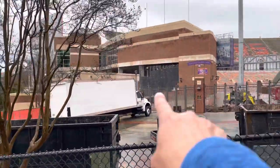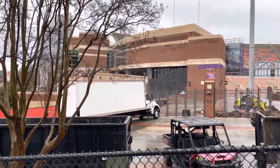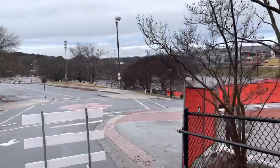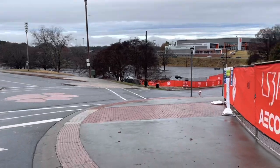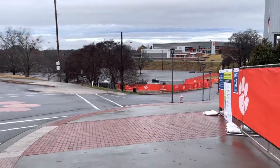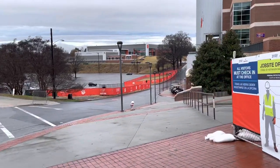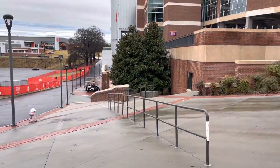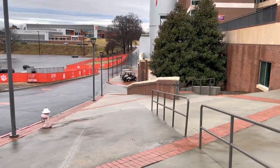There's construction going on right here too on the other side — I don't know what they're doing there. I wish I could see into the stadium because I want to see if they plowed that hill up. They must have — it's probably just dirt now. They really make it hard to see anything.